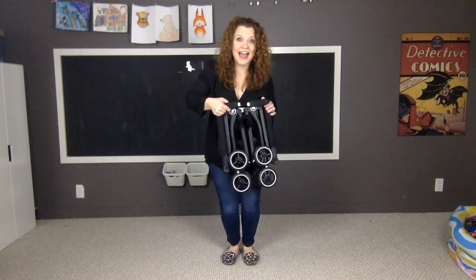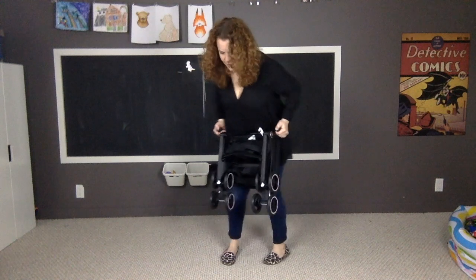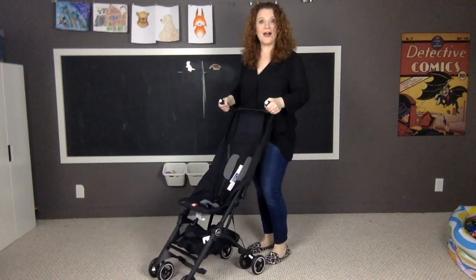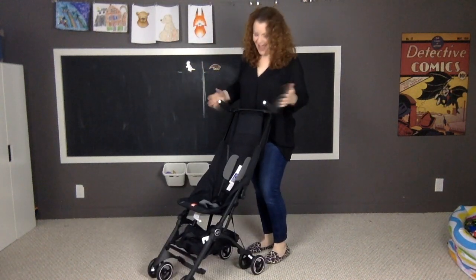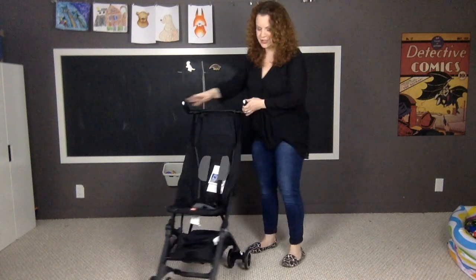Hi guys, it's me Amy here from PregnantChicken.com and I'm here to talk to you today about the Pocket! This is the world's most compact umbrella stroller and it's so cool — I saw this at the baby show in the fall and it just blew my mind.